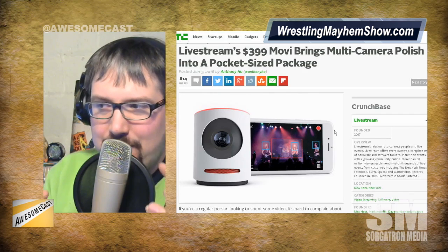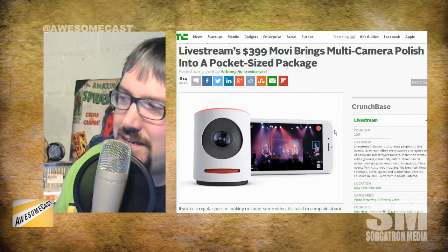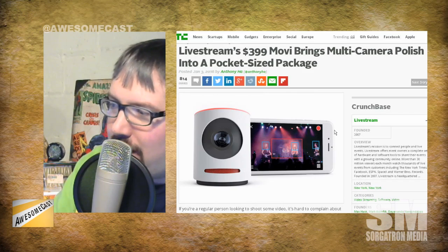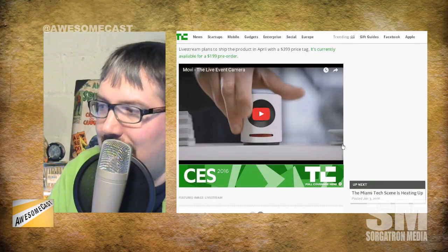I want to know what caught your eye versus what caught my eye. You can live stream it — it's a $400 camera, more for consumers. It looks like the Amazon Echo of video cameras. In a live stream you can do stuff with that. It says it'll bring you multi-camera polish in a pocket-size package. I thought, okay, whatever — another thing that's going to stream. Why don't I just get a GoPro? But then I started looking through this. It's kind of cool; you can put it on a little tripod and stick it in the corner at a performance or something.